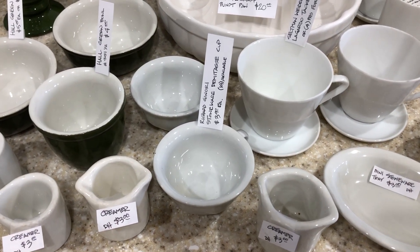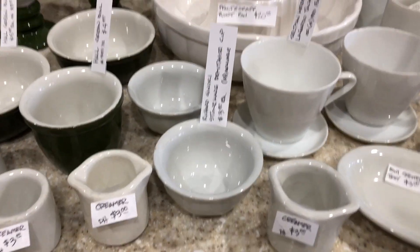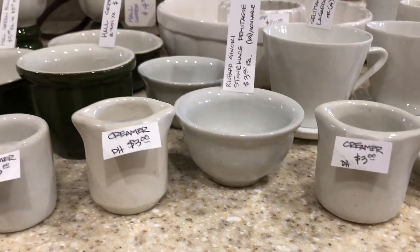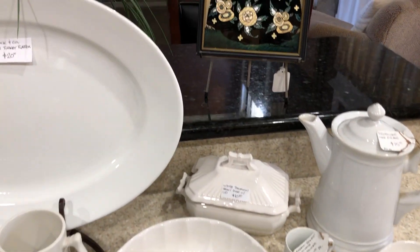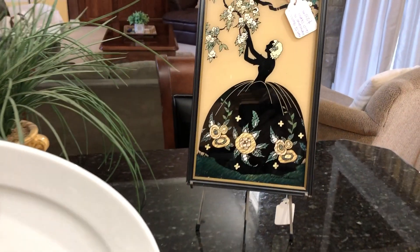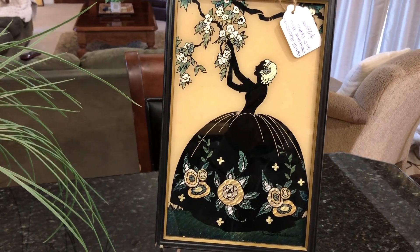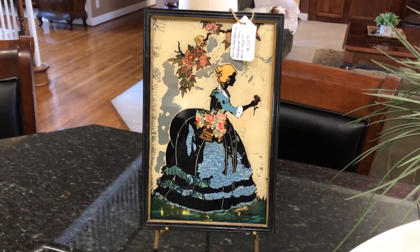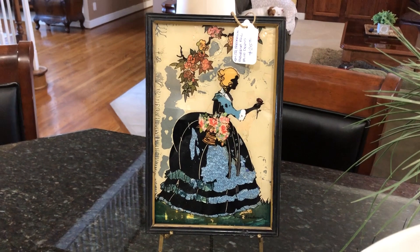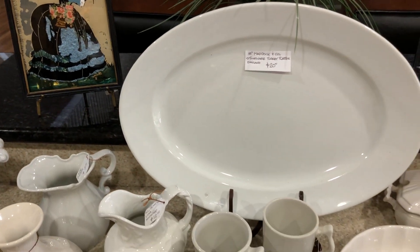13 of these Richard Ginori little stoneware demitasse cups. And for just a little touch of different color, the Smith Frederick reverse foil silhouette. And we got another one over here — very colorful. Add to our mostly Thanksgiving white.